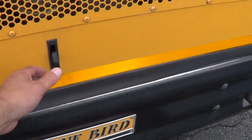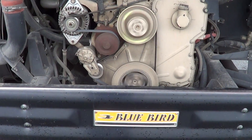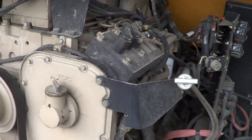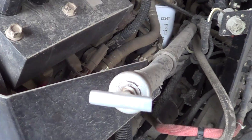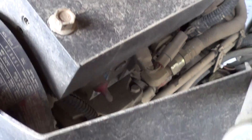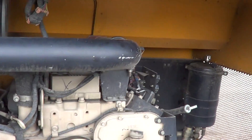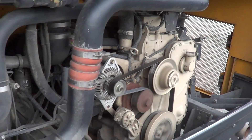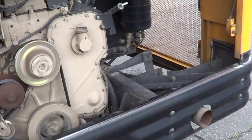This is my favorite part — let's get down to the business end. Oh yeah, check it out — 8.3 liter Cummins. I'm not mistaken, this thing's got like 600 pounds of torque. The Cummins is rock solid — rock solid.